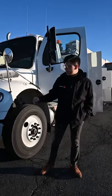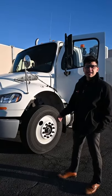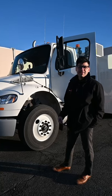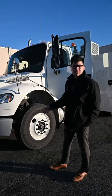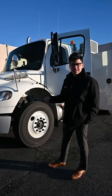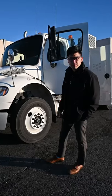So this truck is a 2020 Freightliner. It is equipped with a Cummins L9 engine pushing 260 horsepower, and it does have an Allison 3500 RDS transmission mated to that. It is air brakes and air ride on this unit. This is a 30,000 GVW truck.